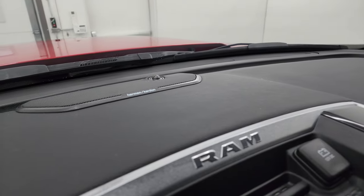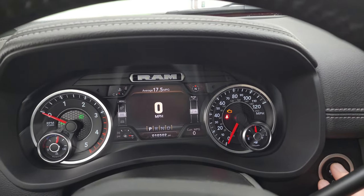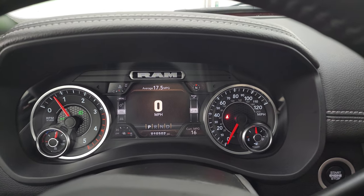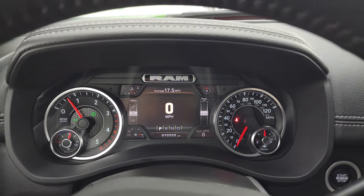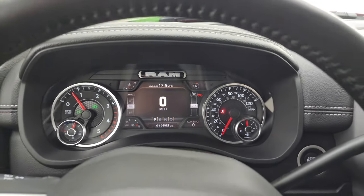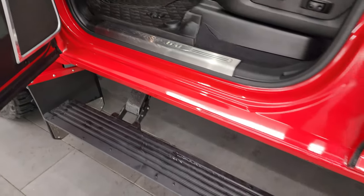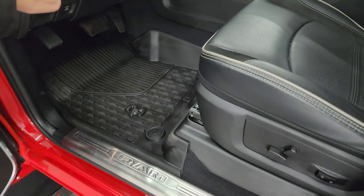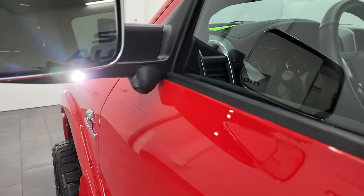This one does have the Harman Kardon premium sound system. We'll start it up and take a look under the hood. Also, check out all those LED lights in the front. Starts right up — no check engine lights or anything like that. And you can see the power running boards are working nicely. There are the LED side lights on the mirrors.